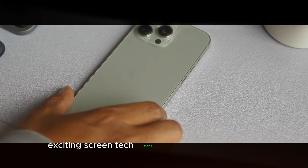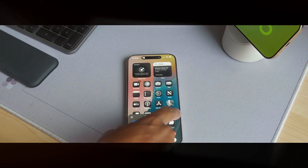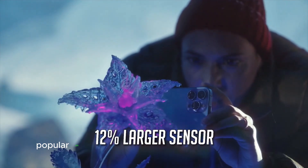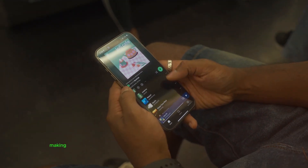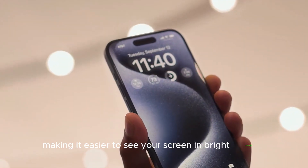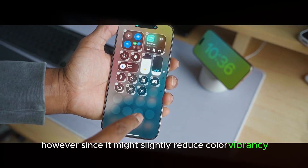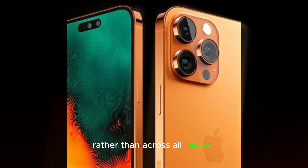Apple might bring even more advanced screen tech to future iPhones. Imagine a nanotexture display on the iPhone — this technology, popular on the M4-powered MacBook Pro and iPad Pro, reduces glare, making it easier to see your screen in bright sunlight. However, since it might slightly reduce color vibrancy, it could be an option on the iPhone 17 Pro or Pro Max rather than across all models.